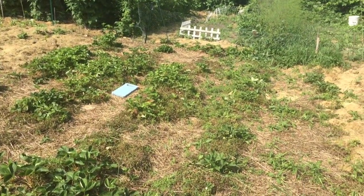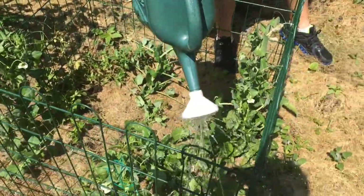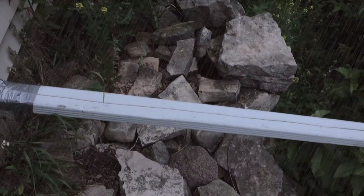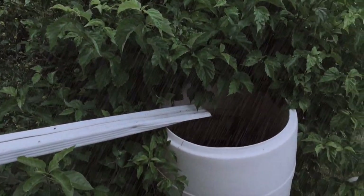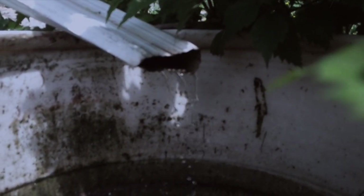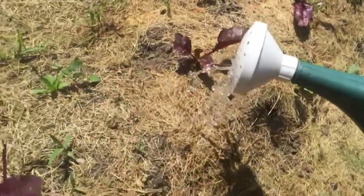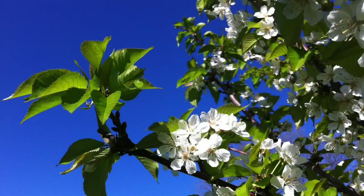A garden this size requires a lot of water — even the trees get thirsty in the dog days of summer. In order to make less of an environmental impact, we harvest rainwater in two barrels from the eaves of the garage. This helps offset the amount of water we would otherwise use from municipal sources. In the interest of saving more water, we intend to add the house roof as a collection source by the end of the fall.